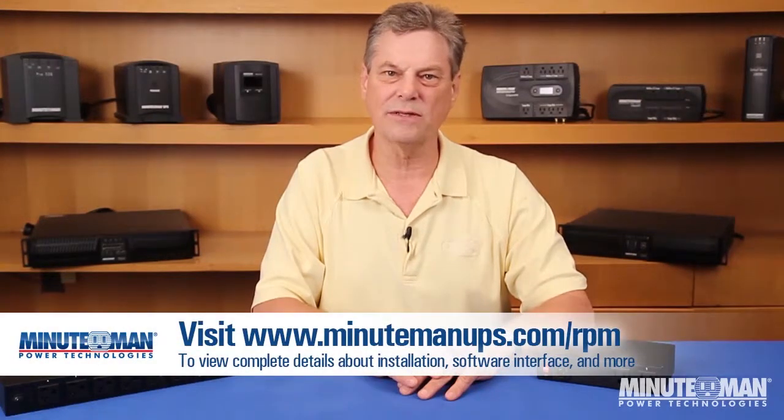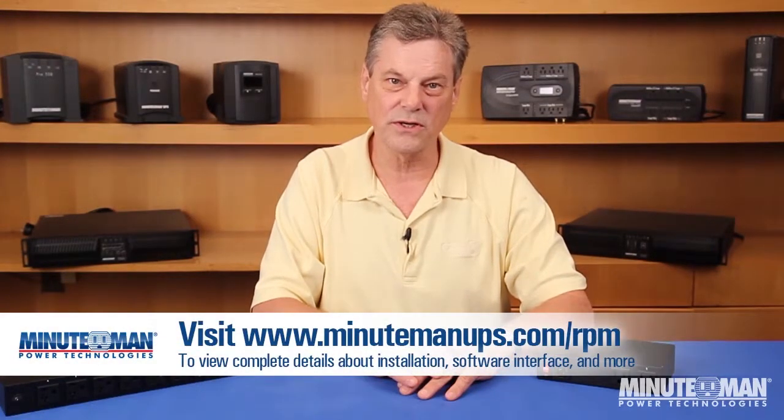By utilizing Minuteman's remote power management products, technicians and administrators are able to save time, increase productivity, and cut costs. Thank you for watching this installment of Minuteman's Power Learning Series, and be sure to visit MinutemanUPS.com to find out more about all of our power protection products.